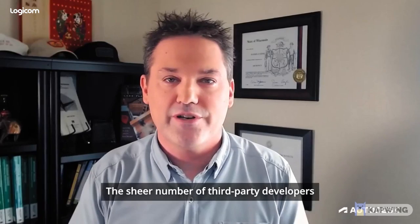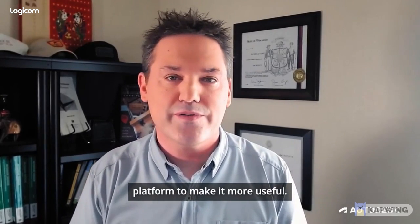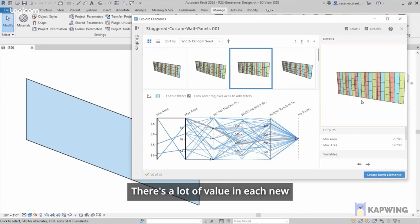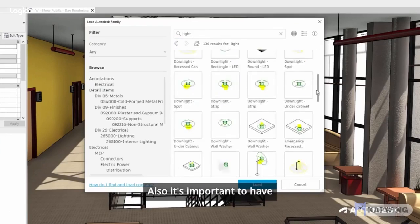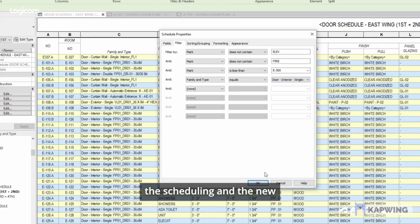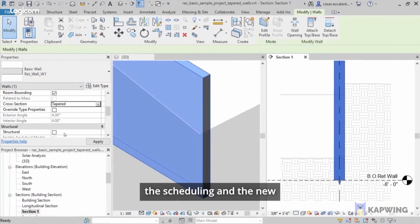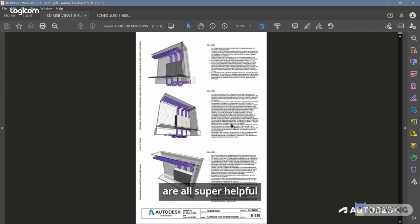The sheer number of third-party developers that are building upon this platform to make it more useful — there's a lot of value in each new version of Revit in and of itself. Also, it's important to have the latest security updates. But then all the features — the scheduling, the new tapered walls, and export to PDFs — are all super helpful right out of the gate.